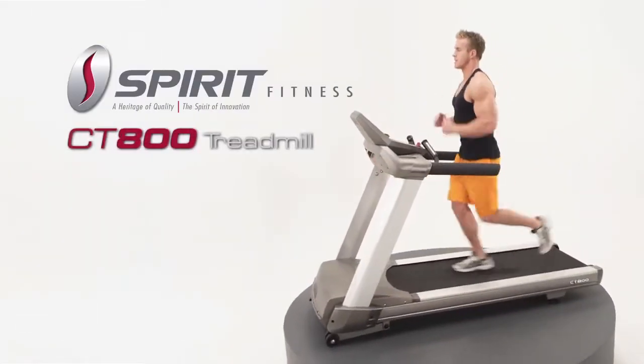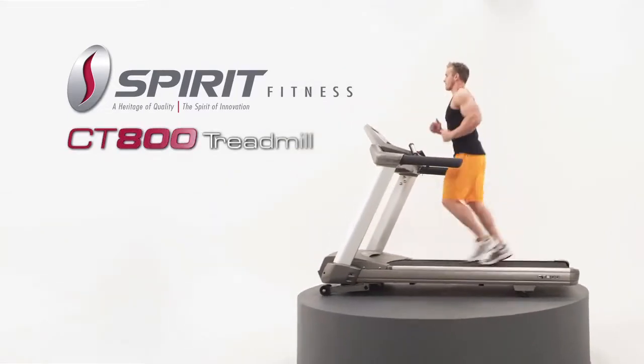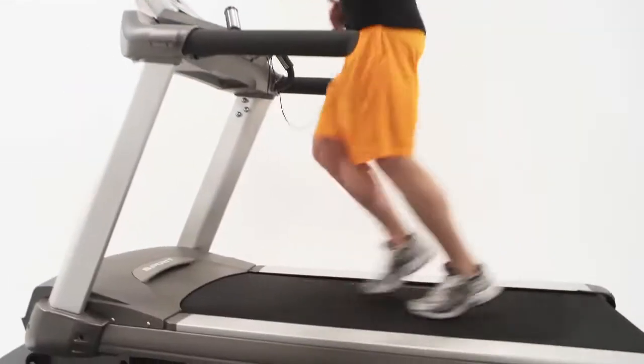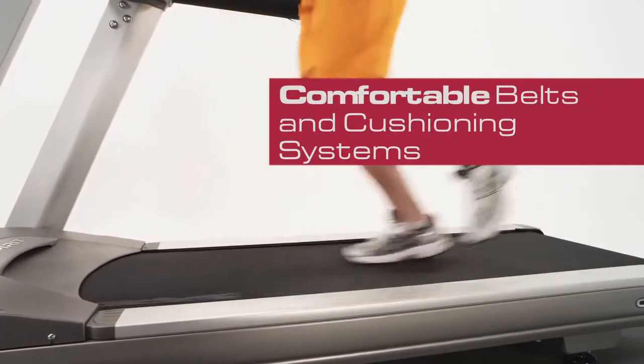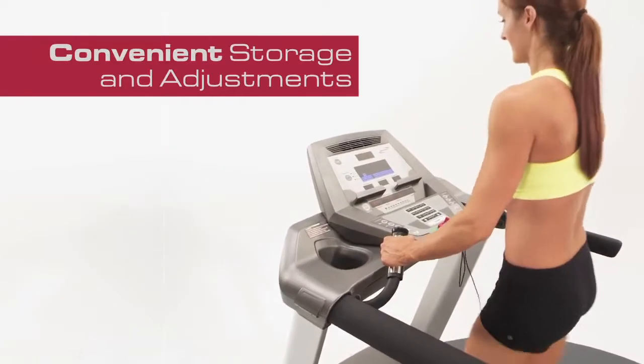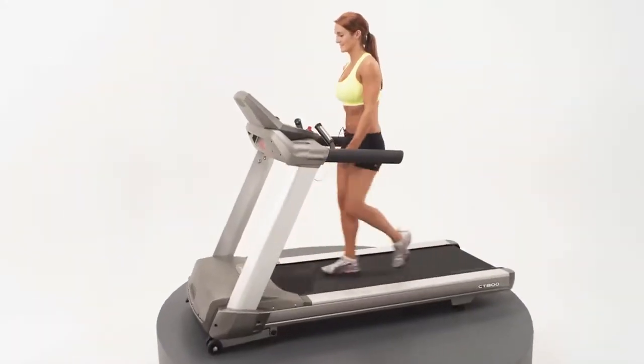Introducing the flagship Spirit Fitness CT800 Treadmill that stands up to the rigors of robust running. This durable treadmill offers comfortable belts and cushioning systems, convenient storage and adjustments, generous features and programs, and eye-catching aesthetics.